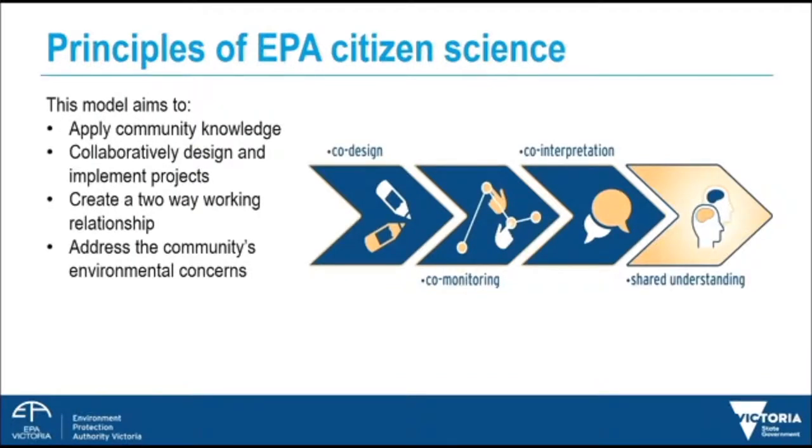How we do citizen science. The principles that underpin EPA citizen science are co-design, co-monitoring, and co-interpretation, with the hope that this leads to shared understanding. This model aims to apply community knowledge through facilitating active participation in EPA science, collaboratively designing and implementing projects that target local environmental issues, and importantly creating a two-way working relationship between EPA and the community that fosters trust, increases scientific literacy and builds environmental awareness.